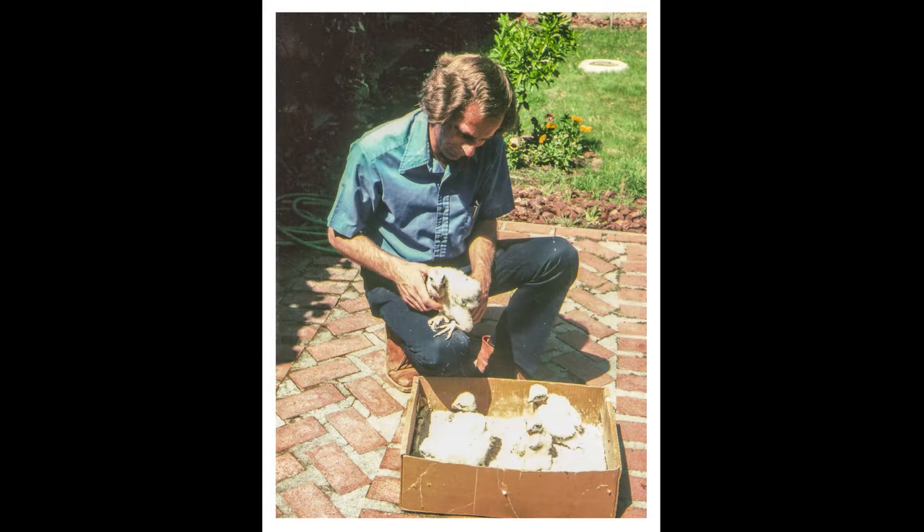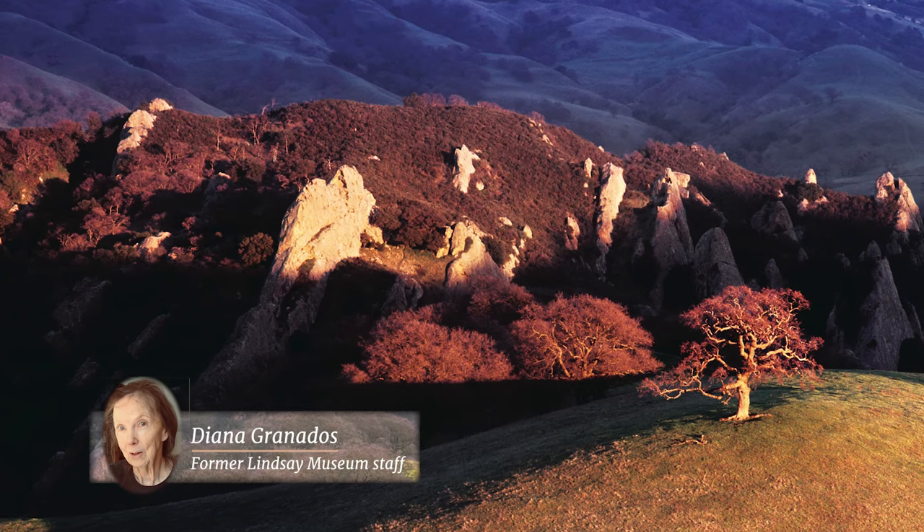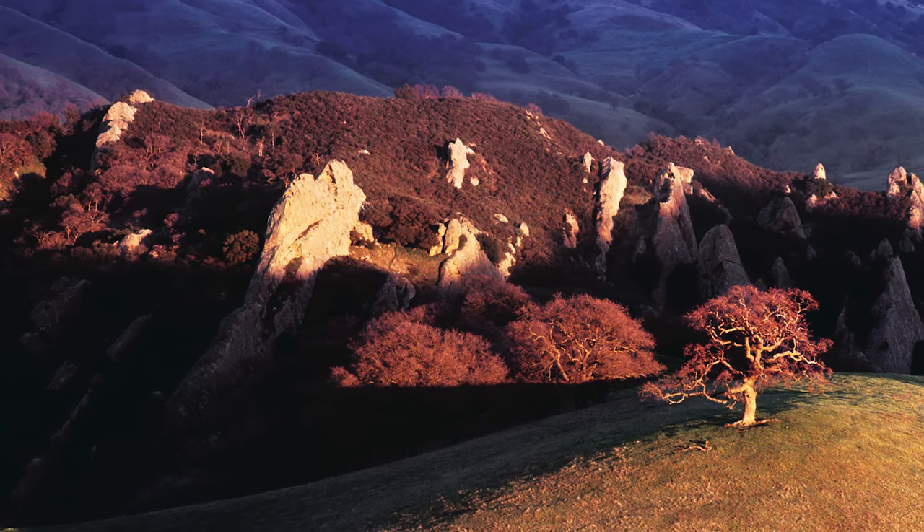Restoring peregrines to Pine Canyon was Beeman's lifelong dream. Former Lindsay Museum staffer Diana Granados remembers him coming into her office and saying, 'You know, peregrines are really in deep shit.' So I said, okay, we are all aware of it, Gary. And he goes, so I know where they nested, and I want to get them back.